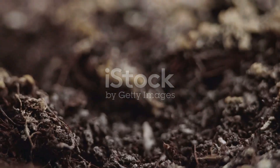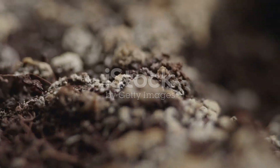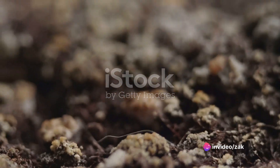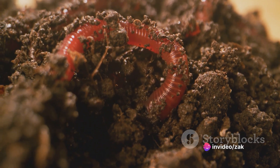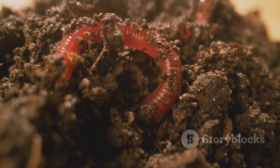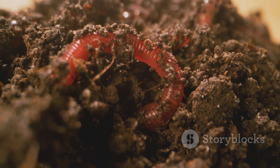You might wonder, how do these barren lands absorb carbon? The answer lies in the soil. Desert soils, contrary to popular belief, are teeming with life. Microorganisms, bacteria, fungi — all playing their part in the carbon cycle. These organisms break down organic matter, incorporating carbon into the soil, effectively locking it away from the atmosphere.